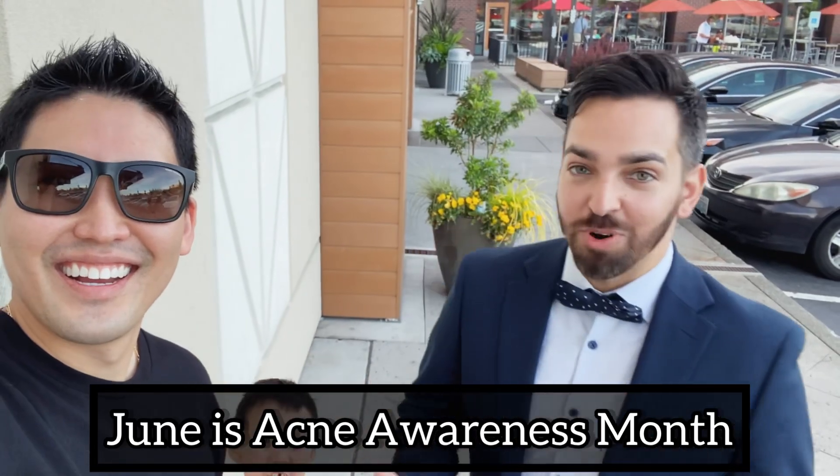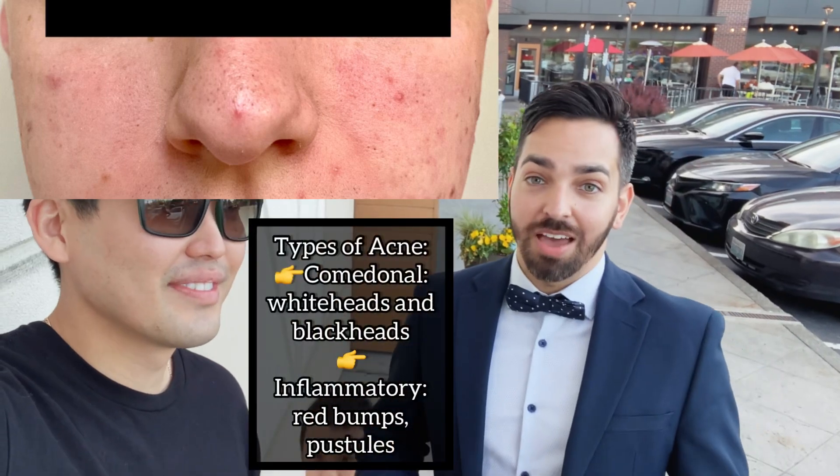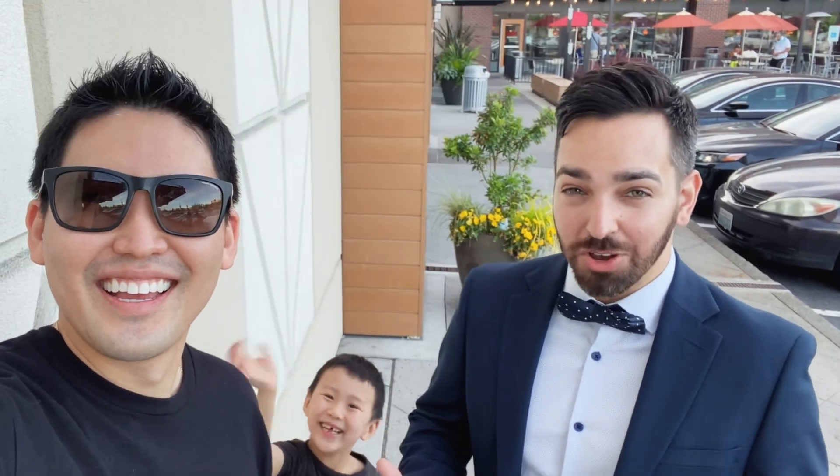So there are multiple forms of acne. You have comedonal acne, which is just little bumps, blackheads, whiteheads. Then you have inflammatory acne, which are like pus-filled bumps. They can hurt, they can be painful, but they drain pus ultimately.